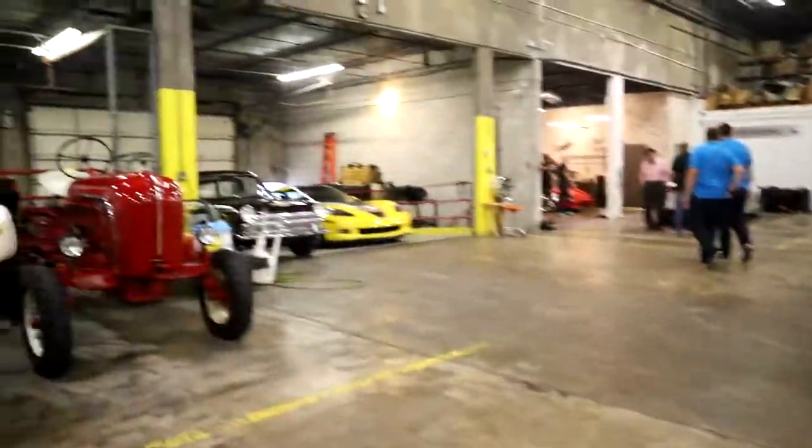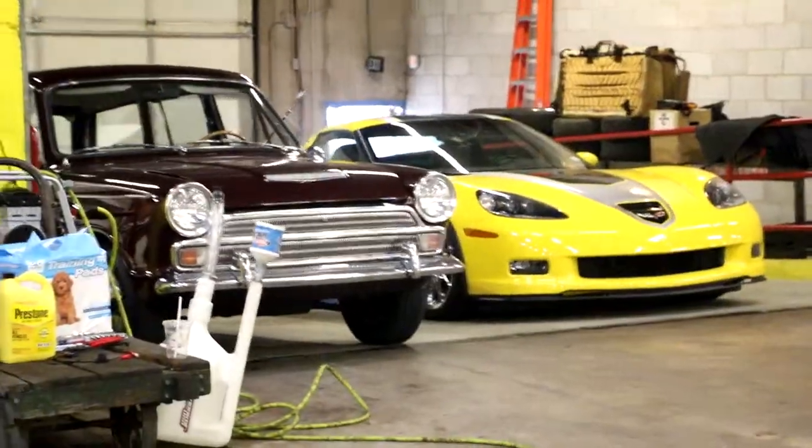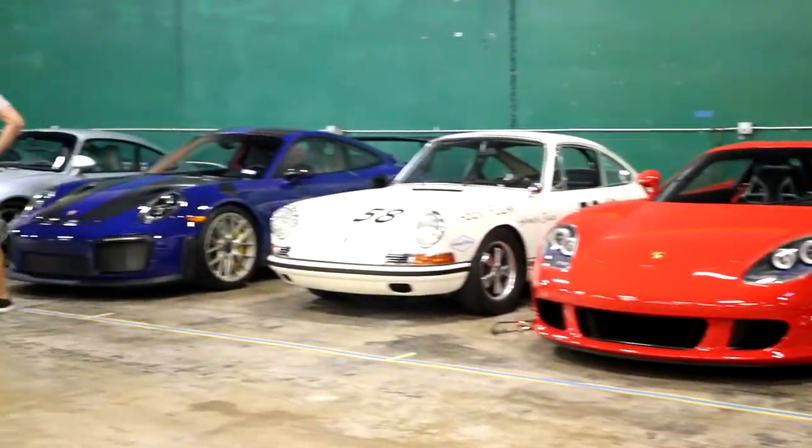So yeah, here's the vault. Pretty sick, pretty sick.